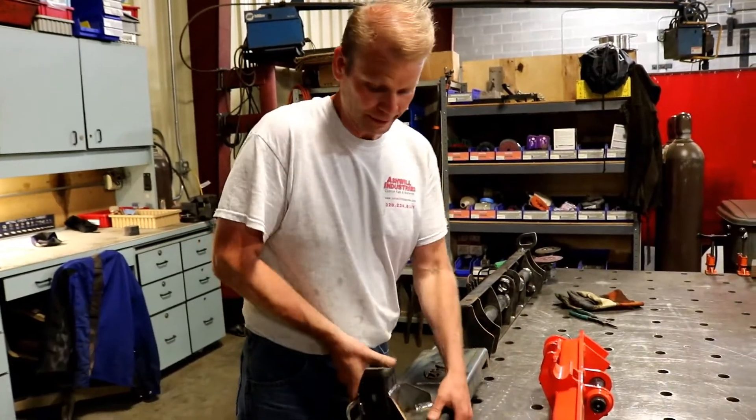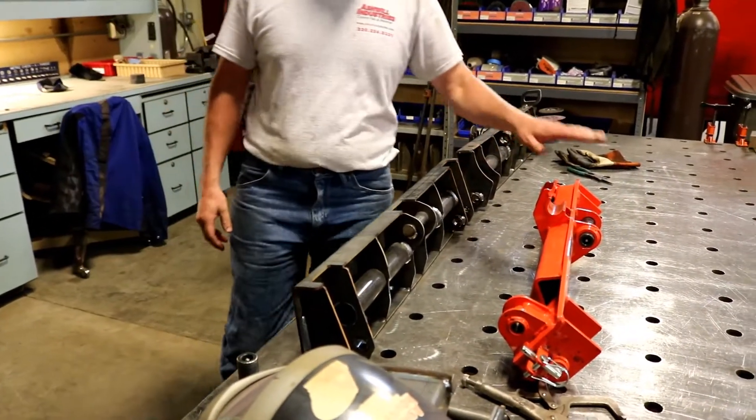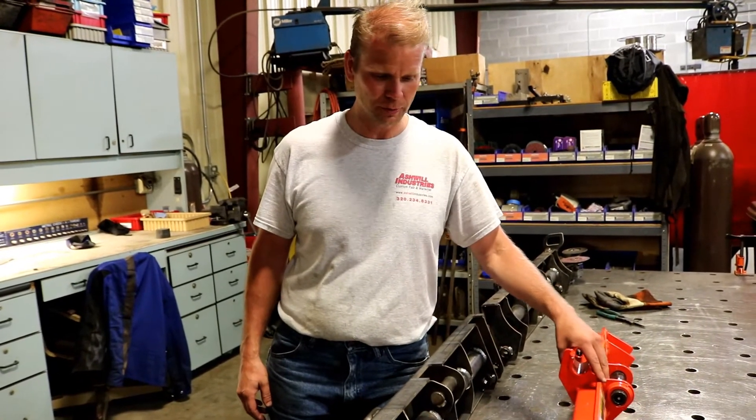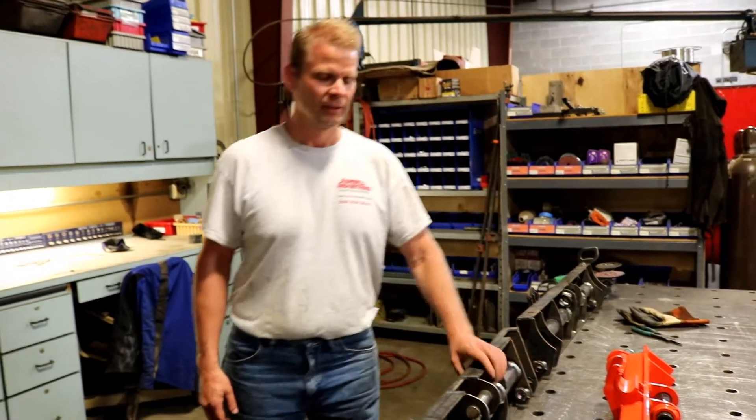This is the new receiver hitch plate that will be factory Kubota quick touch compatible, which was a little bit of a chore — Kubota likes to throw some zingers in there when they do stuff. But we've got a lot of new stuff going on.